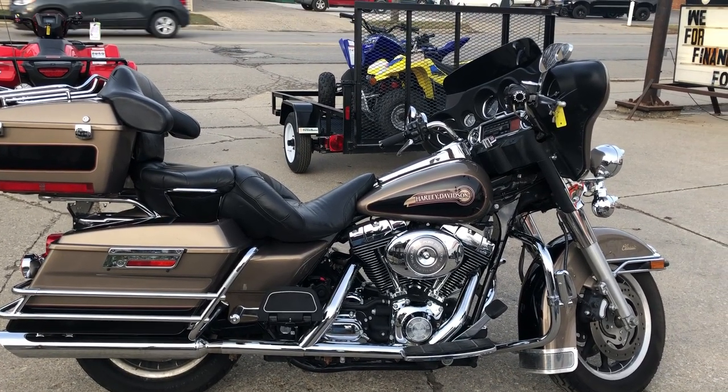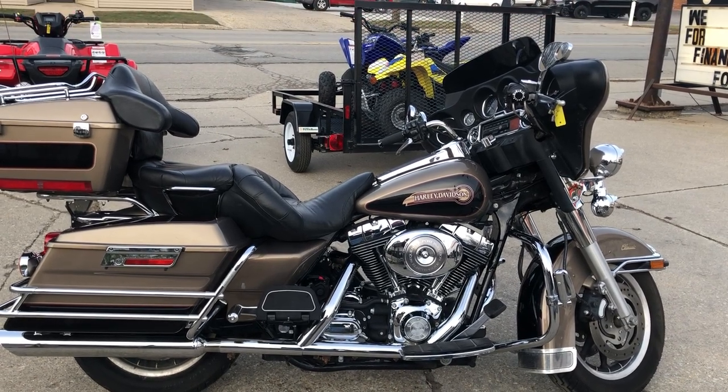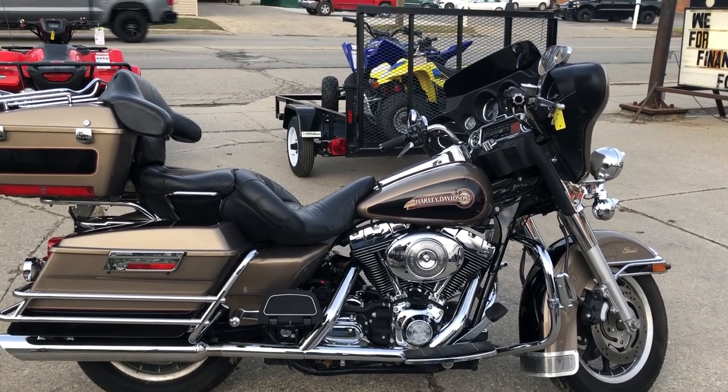Of course, we accept cash, credit card, checks, certified checks, cashier's checks, electronic transfer. You on a motorcycle — we're here to make it easy for you.